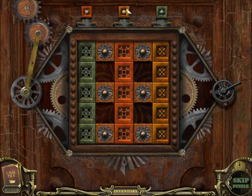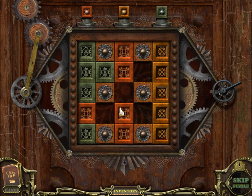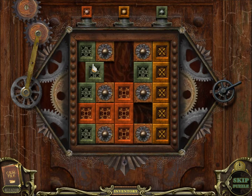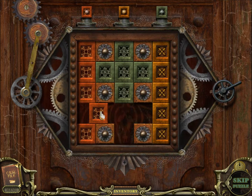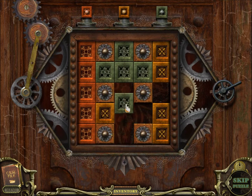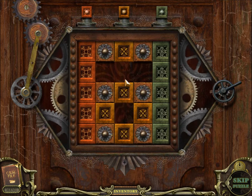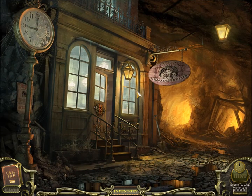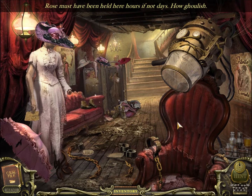Alright, let's get in here. So it looks like we've got to match these up — it shouldn't be that overly difficult. This puzzle is actually one of the easier ones in the game, very time consuming though. And we are in. Definitely deserted. Rose must have been held here for hours, if not days. How ghoulish.